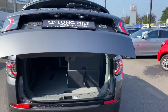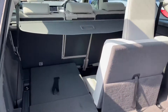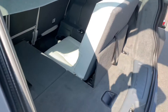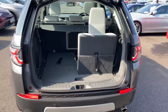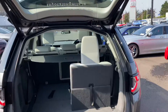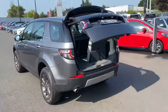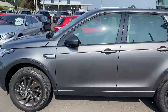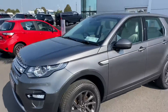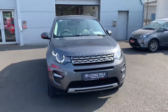Here are the second-row seats. There is also generous boot space with the seats folded down. This 2017 Discovery HSE Sport comes with a year's warranty and a year's roadside assistance, and is now available to view — check it out today.